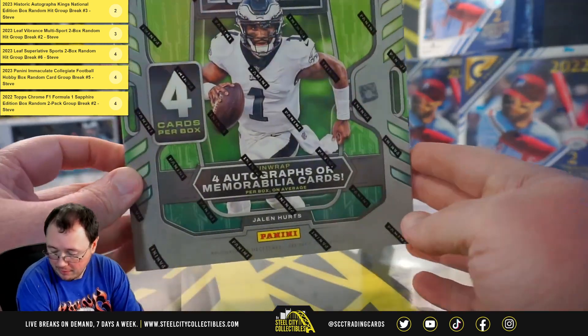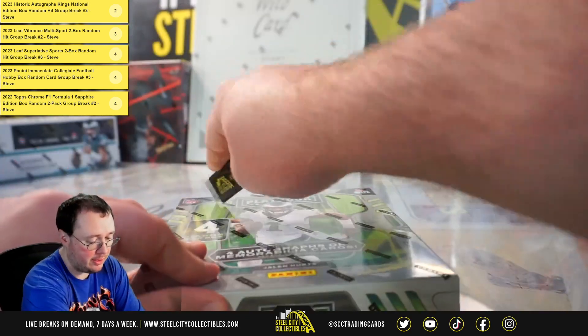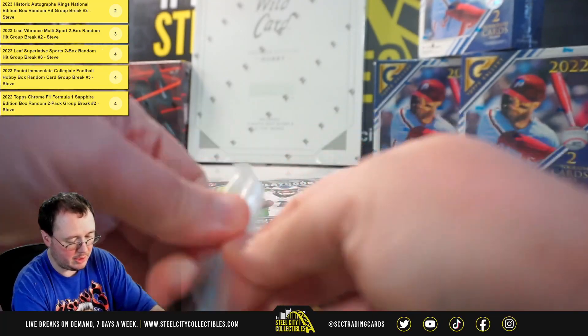All right, our next break is for Anthony. We have a 2022 Panini Playbook Football Hobby Box. Good luck.